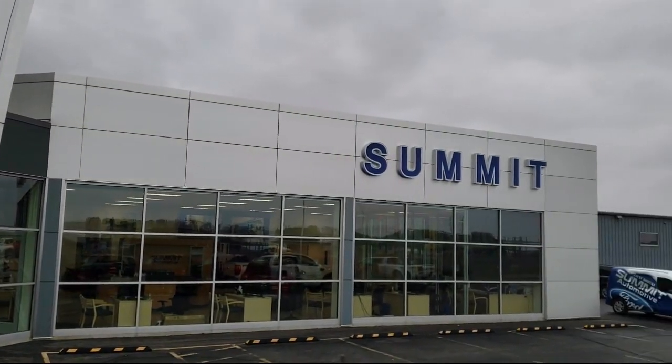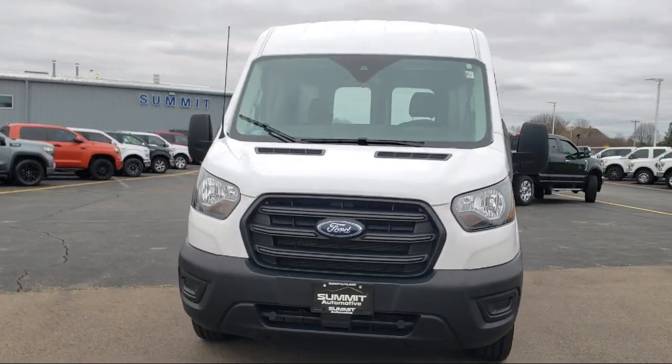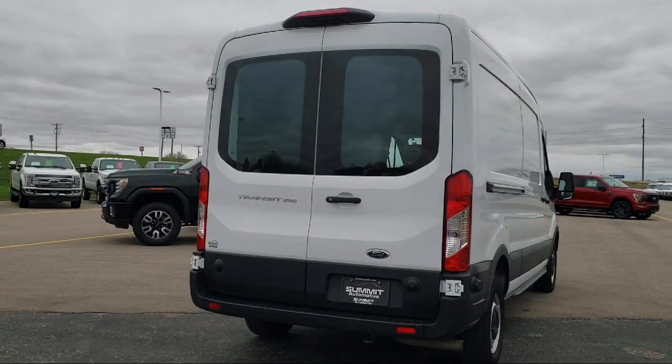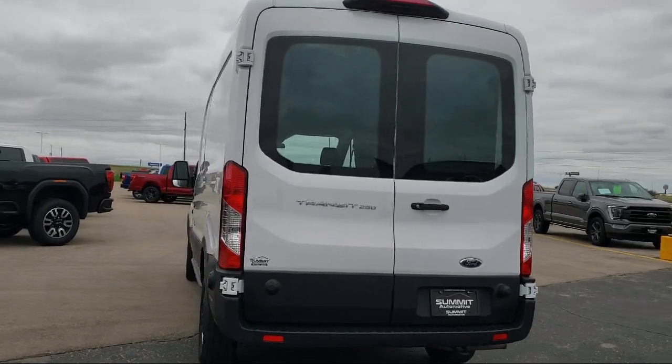Welcome to Summit Ford, your premier destination for purchasing a vehicle. Here's a look at another one of our pre-owned vehicles from our great selection. It comes equipped with keyless entry, cruise control with adjustable speed limiting device, and Bluetooth smartphone integration.